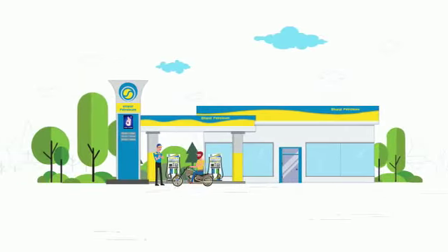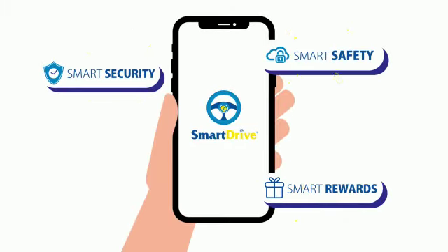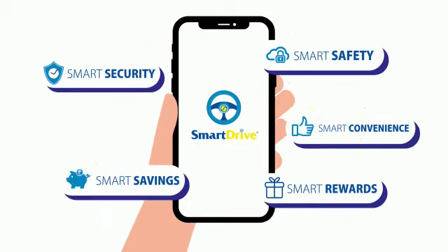You think you are smart? Wait till you see this. A smart fueling app, packed with the smartest features and offers that ensure you the smartest drive.